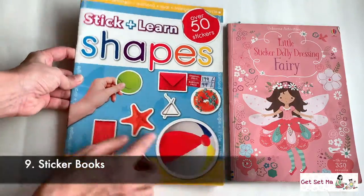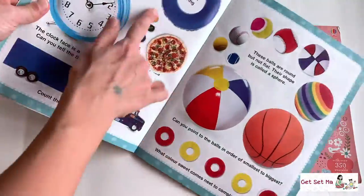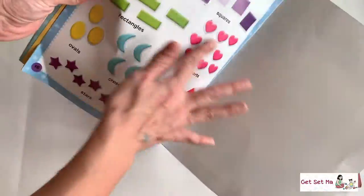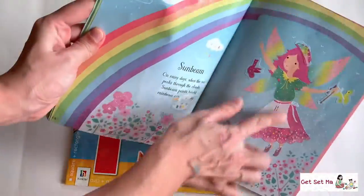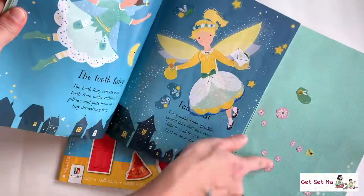Sticker books could also come under the purview of activity books, but there are some completely solo sticker books too. Just peeling a sticker and sticking it also develops fine motor skills. And kids absolutely love stickers — it is a big big favourite with them.